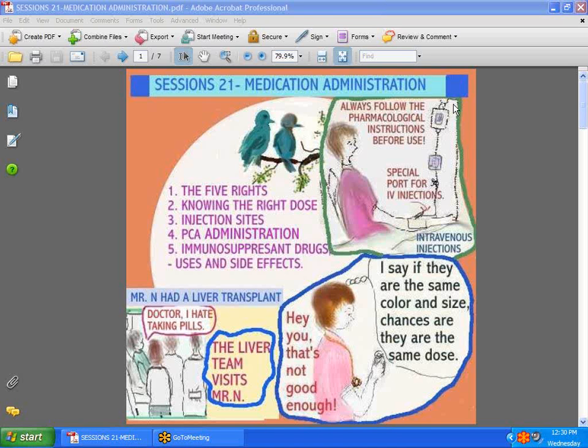Hi guys, we're back with Session 21. We're going to talk today about medication administration: the five rights, knowing the right dose, injection sites, PCA administration, and immunosuppressive drugs — their uses and side effects. So let's get going.